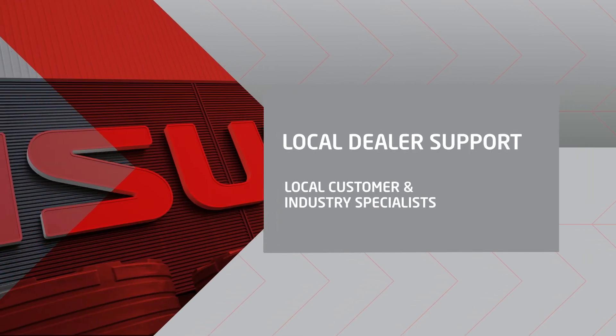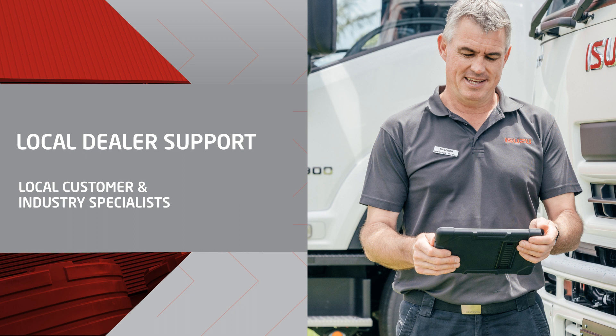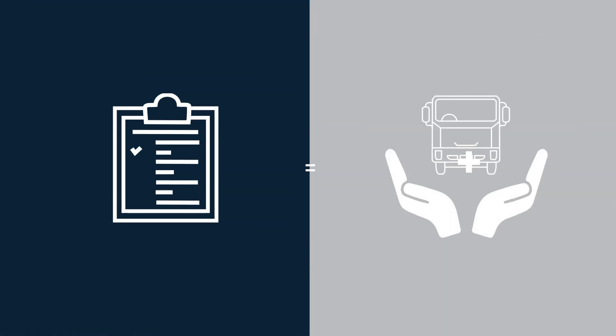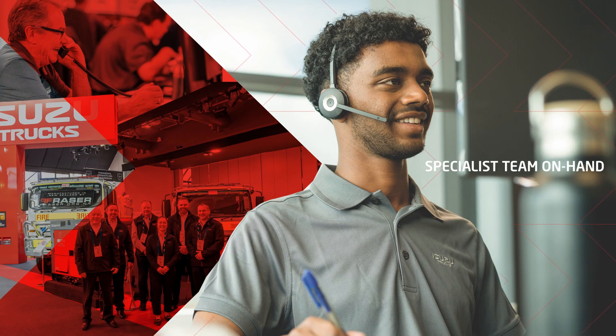The first pillar is customer support. With Isuzu, your truck will be backed by dedicated customer support focused on keeping you on the road. This includes local dealer support and industry specialists — step into any Isuzu dealership and you'll find local customer care and industry specialists just waiting to be of service. National dealer care practices: Isuzu Care is supported by best practice guidelines that are standard across the dealer network, ensuring our dealerships provide an exceptional customer experience. Our national Isuzu customer care centre provides you with access to a team of specialists to help with any inquiry.